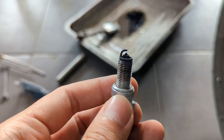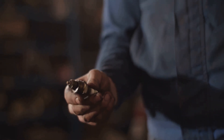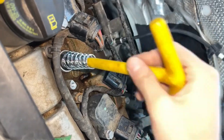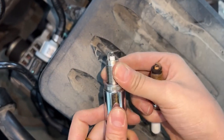Worn out spark plugs can definitely lead to misfires, but modern plugs last a lot longer than they used to. That's why they're not the first thing I'd suspect when an engine starts acting up. Plenty of folks swap them out only to find the same rough idle, sluggish acceleration, and hesitation under load.